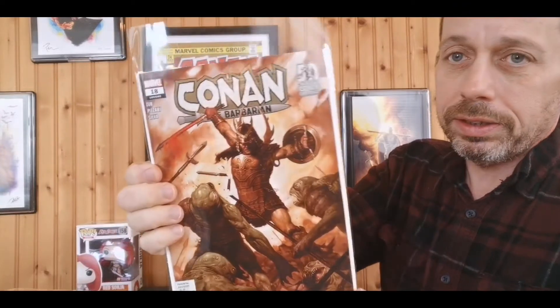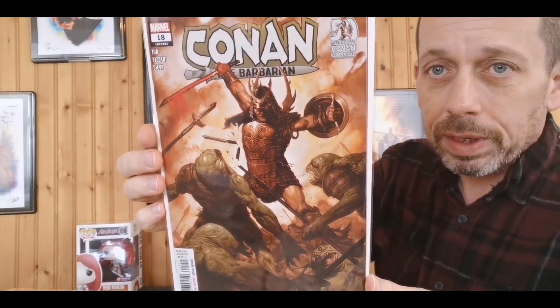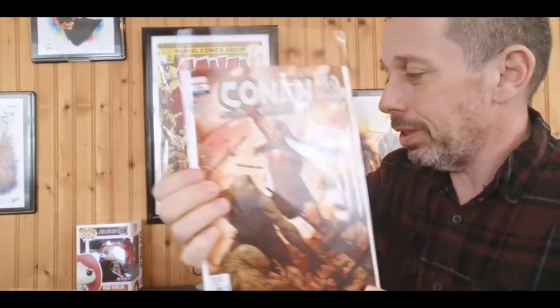More barbaric goodness — we have Conan the Barbarian number 18. Just look at that cover; there's nothing to say about it, it's just fantastic. Can't wait to dig into this and see how it's going with that soul sword he's got.